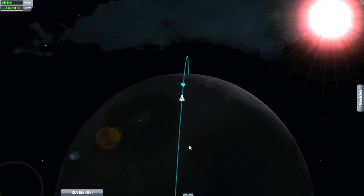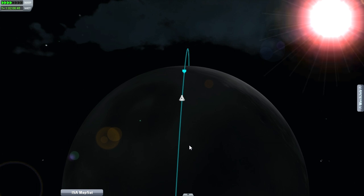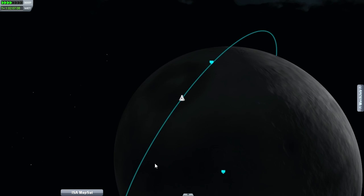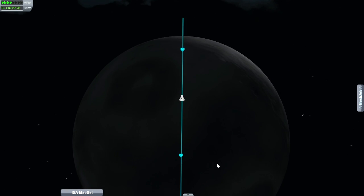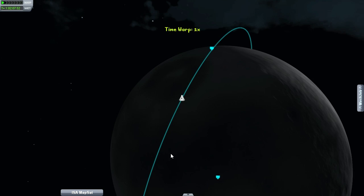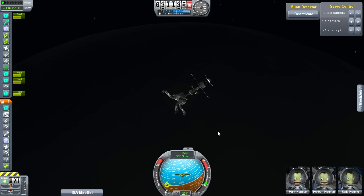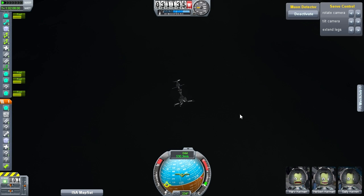The detector is beeping very rapidly now — a continuous rapid beep sequence — indicating we're right over the top of something down there.